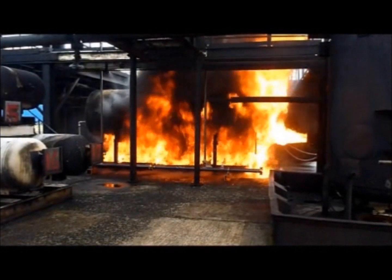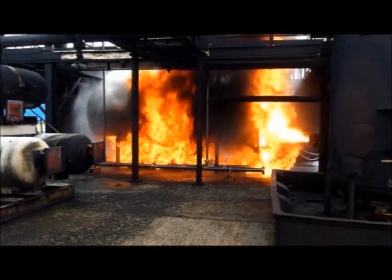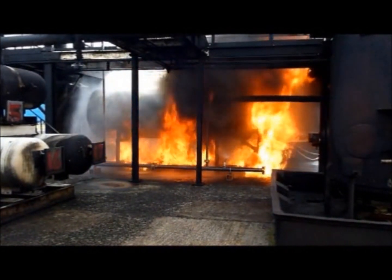The number one hazard offshore is fire. The safety critical system that provides containment is the sprinkler system.